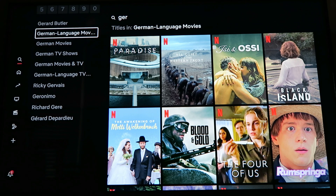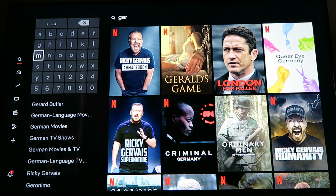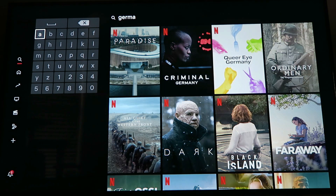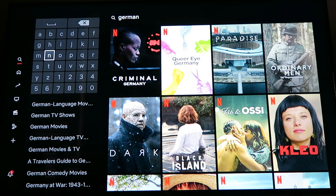German language movies. If this is your first time, it may be reading my mind because I've searched this before. But if this is your first time, type in German and press enter.